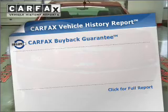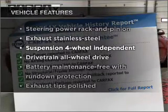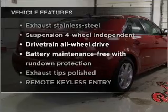Carfax has offered to provide you with peace of mind, and with these notable features, you won't want to miss out on the opportunity to own this amazing vehicle.